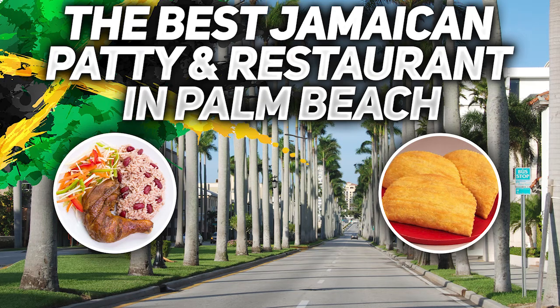The Best of Jamaica 2020 Palm Beach Results Show. We asked and you responded, so here are the results of the Best of Jamaica in Palm Beach for 2020.